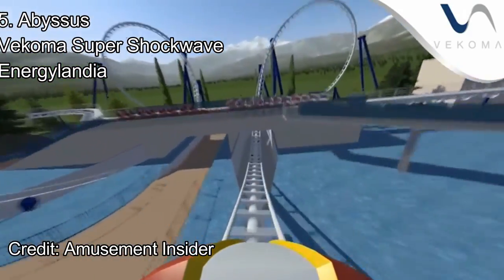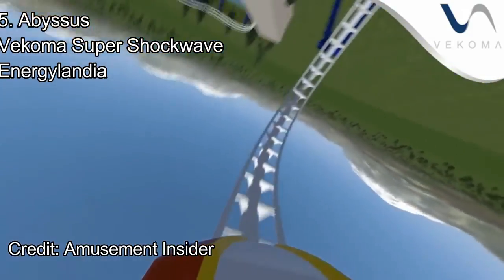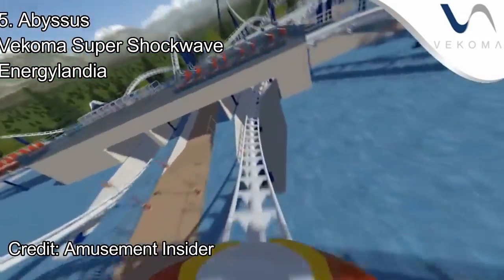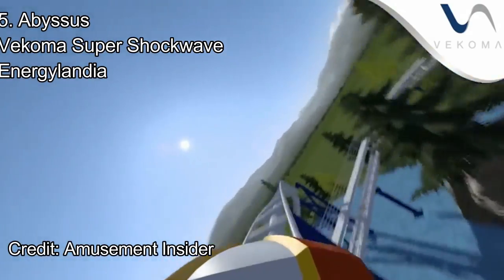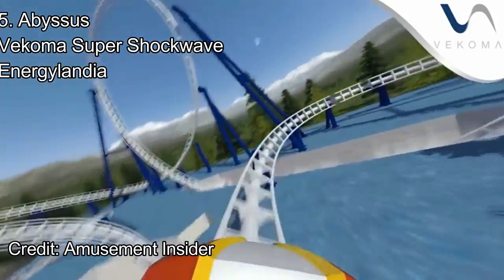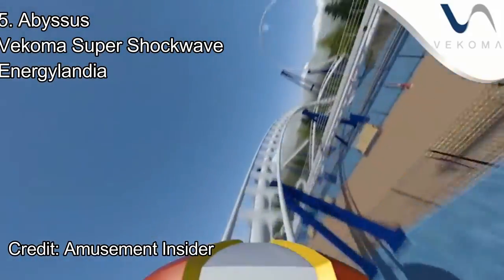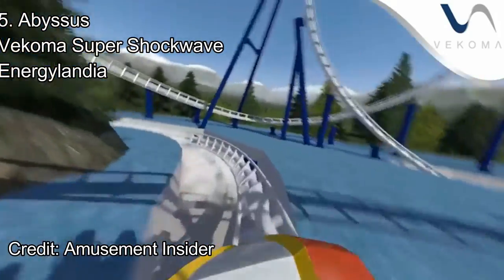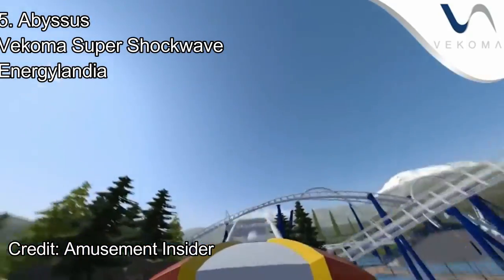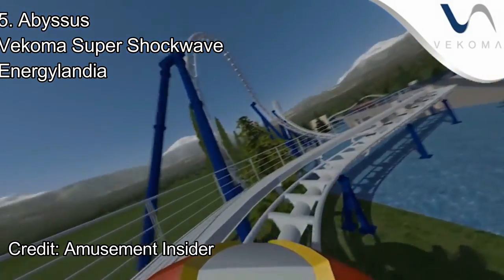The train then hauls through a twisted airtime hill, which may be the best element on the ride. Entering the Batwing, Abyssus dives downwards through an inversion into another foggy tunnel. The train is going very fast at this point and then turns upwards in a very sharp valley. Exiting the Batwing, the train takes a sharp right-hand turn before whipping in the other direction. This rapid transition may be the whippiest part of the ride, or on any Vekoma coaster in general. Guests take a sharp turn to the left before going through a very intense ejector hill. More turns, hills, and a corkscrew lead to the final brake run. Overall, Abyssus is a fantastic coaster deserving of the number 5 spot, with its intense and whippy moments and its phenomenal airtime hills.